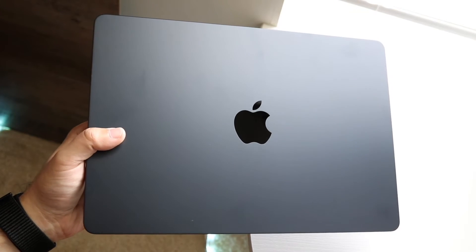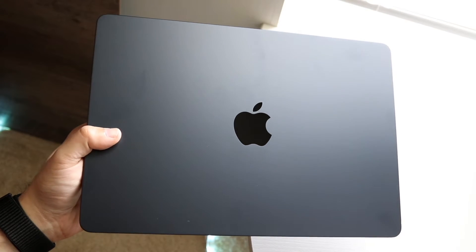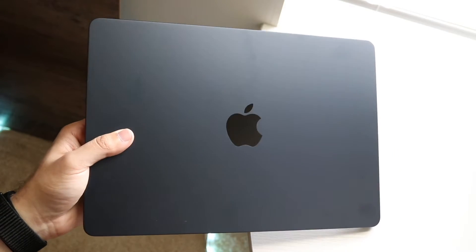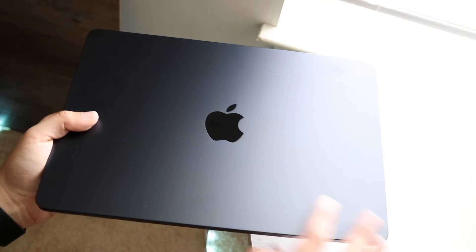You might be in this weird situation where your MacBook, Mac Mini, MacBook Pro, or whatever you have is just constantly loading up into this macOS Apple logo display and you can't really get past it.